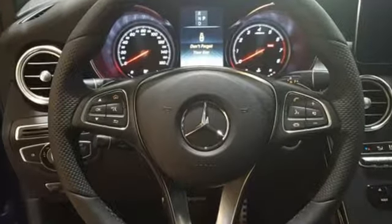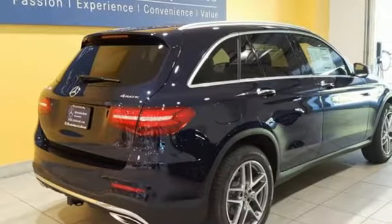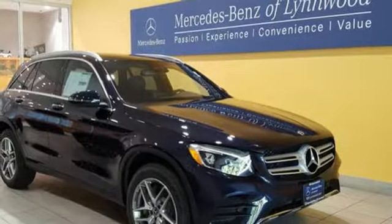The 9-speed automatic transmission, 2-liter turbo engine, eco start-stop system, and dynamic select give you authority over the roads you roam. Dare to push it to the limits.